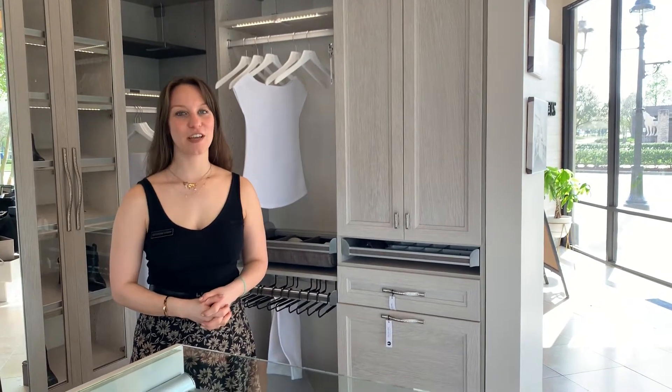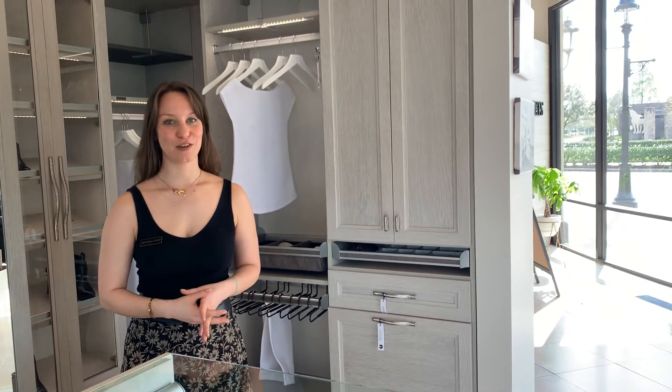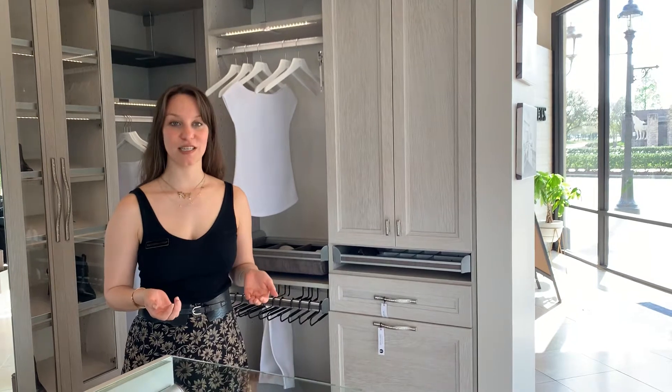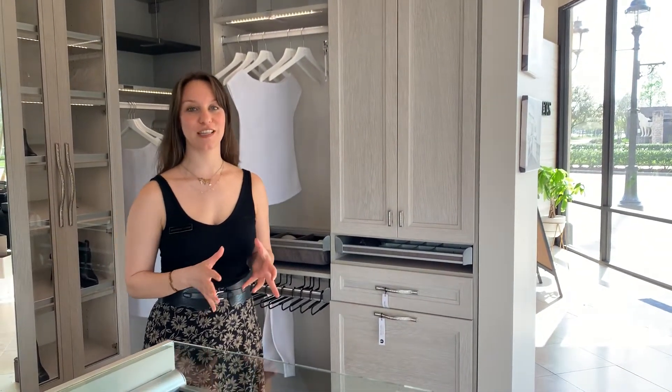Hi everyone and welcome back. We are taking you on a tour of our Baton Rouge showroom, California Closets of the Gulf Coast. My name is Naomi Carter and I'd like to show you some of the accessories that you can use in your space to make it even more user-friendly and enhance it.